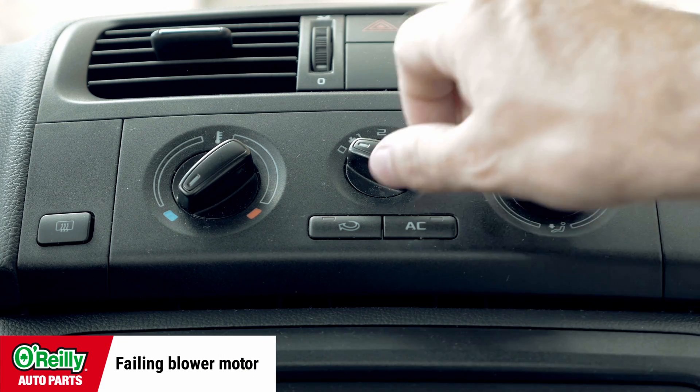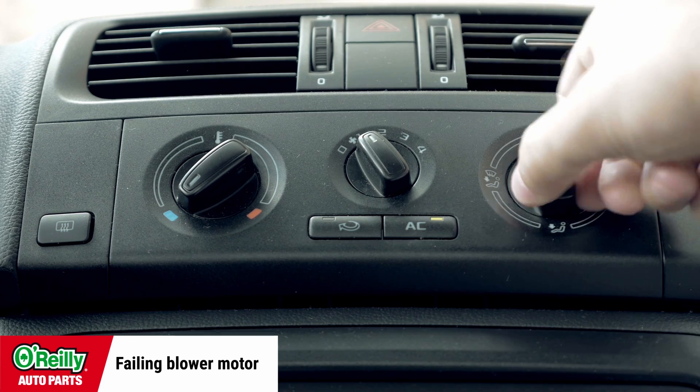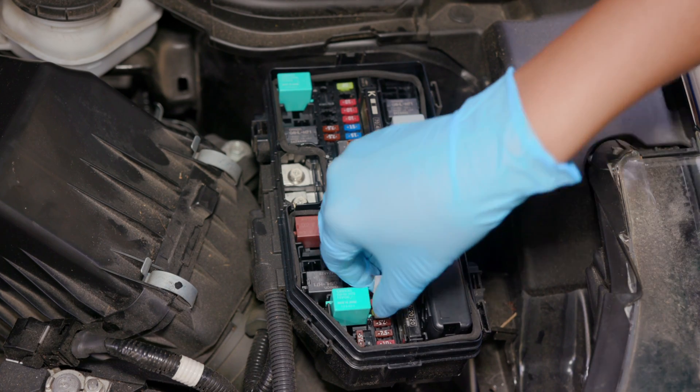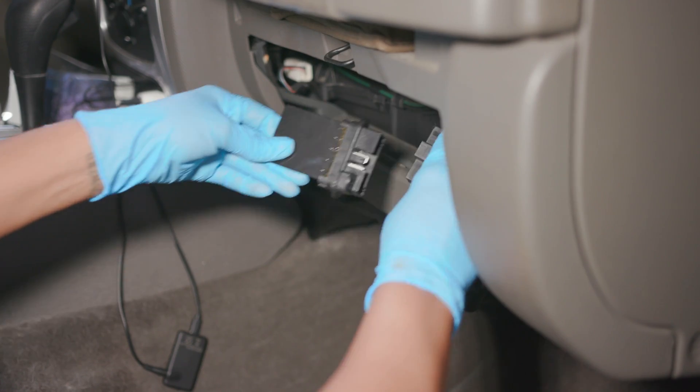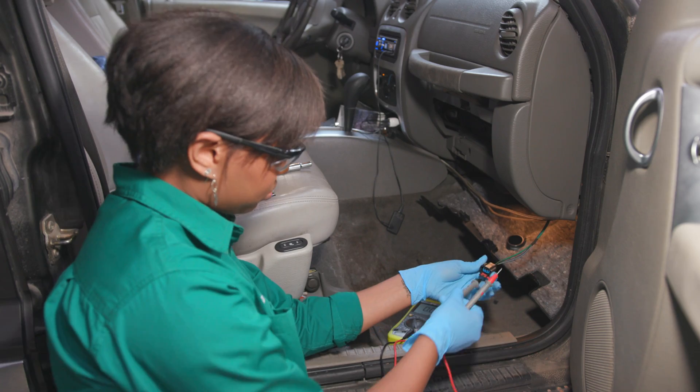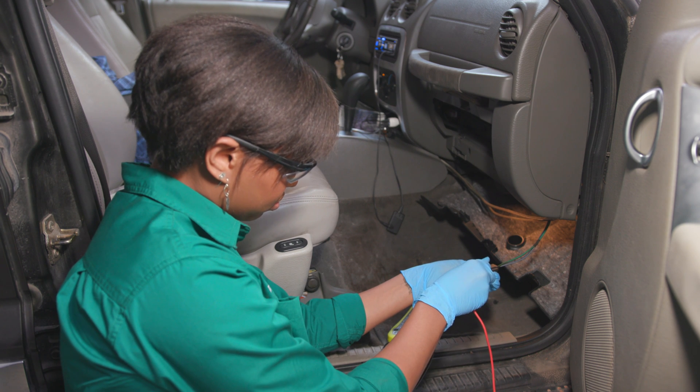A lack of airflow may not be as much of a problem with the air conditioning as it is with the climate control system in general. A failing blower motor may prevent any air from moving at all, since it is what pushes air through the system. In some cases, it may only work on the lowest setting if the blower motor resistor or switch has failed. In these cases, it's best to check the fuse first if there's no air moving at all, then check the condition of the resistor and the switch as well as the blower motor itself using a voltmeter. The resistor may also be visibly burned or damaged due to the high heat of electrical resistance, which could cause the blower motor to work only on certain speeds.